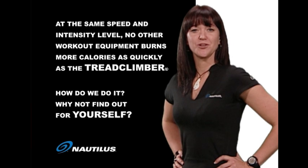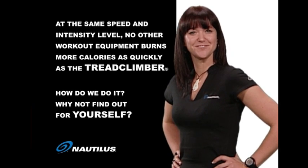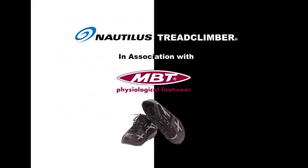Yet you don't feel like you're working as hard. Why not find out for yourself? Walking is the new running with the Nautilus Tread Climber in association with MBT, the first physiological footwear that exercises the whole body whilst walking.